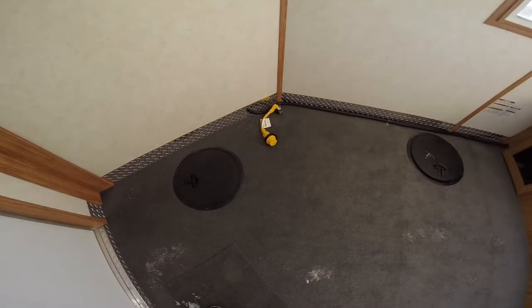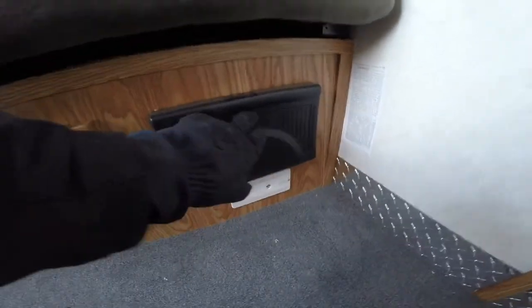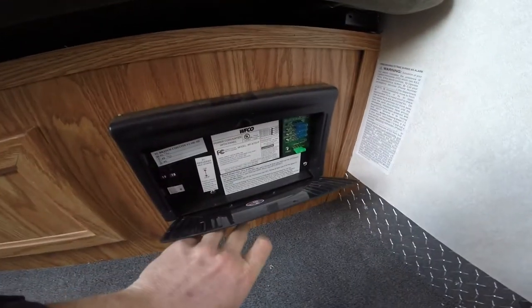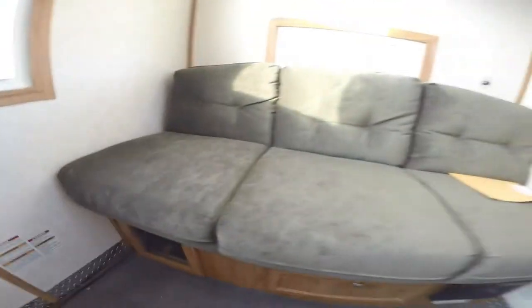It's a fish house so let's show you where the holes are — two on this side, two more on this side. Then you've got a nice couch that goes down. The battery is right in there. Your converter is right here with your fuses and your breakers. And your furnace is over on this side. Couch goes down — nice and simple, and you are ice fishing.